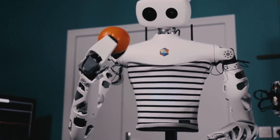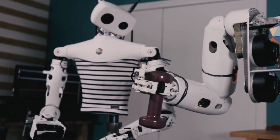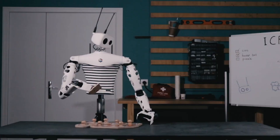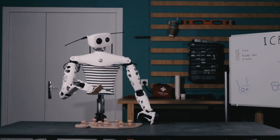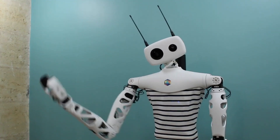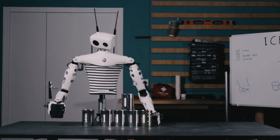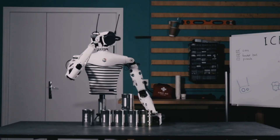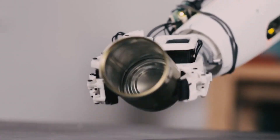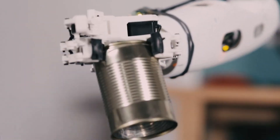Ricci's arms feature a wide range of motion comparable to adult human arms, capable of lifting items up to 500 grams. The robot can be remotely controlled using virtual reality technology. Utilizing 3D printing, every part of Ricci is meticulously crafted. Pollen Robotics has also embraced an open design philosophy, encouraging contributions from enthusiasts to enhance Ricci's capabilities.